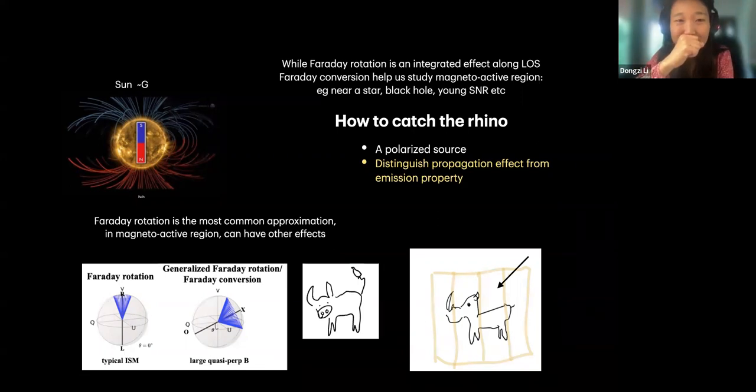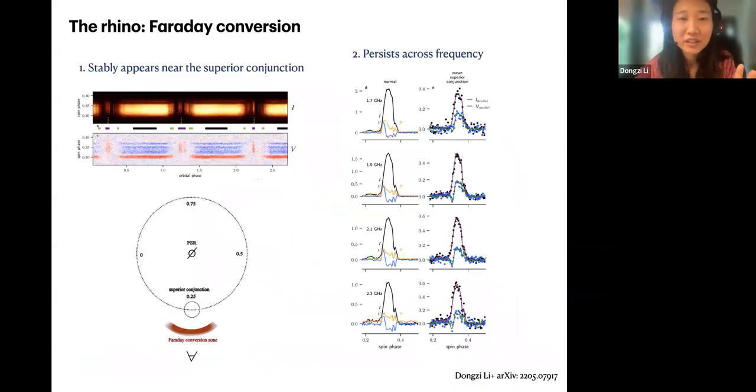Another question: any plans for higher time resolution observations to catch the RM variation, or is signal-to-noise too low? The bottleneck is signal-to-noise ratio. Our data is at much higher time resolution actually. Another way is that this system has some lensing effect — we can't always integrate enough for signal-to-noise, but sometimes we can detect single bursts that are pretty bright, which means less RM smearing. The next step would be looking at single bursts.